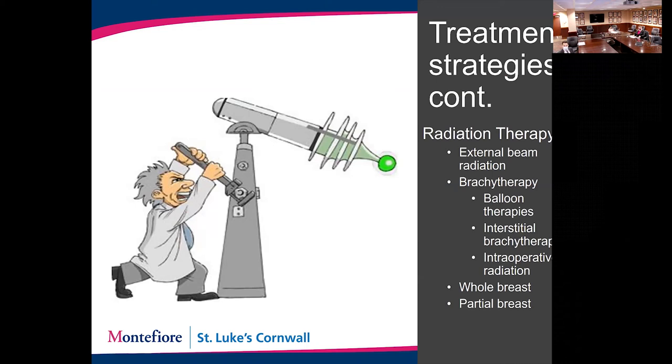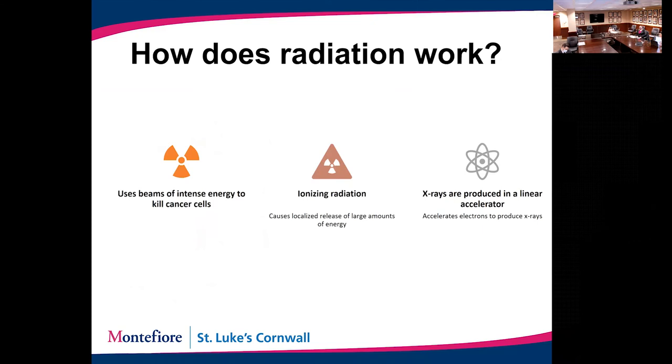Now we'll move on to additional treatments typically done after surgery. We generally do radiation after surgery when patients have a partial mastectomy, and sometimes after a mastectomy. There are a couple of different ways to do radiation: external or internal radiation, treating the whole breast or part of the breast. Most commonly we use external radiation to treat the whole breast. Radiation is a beam of intense energy used to kill cancer cells — specifically ionizing radiation produced in a linear accelerator, which accelerates electrons to produce X-rays to treat the tumors.